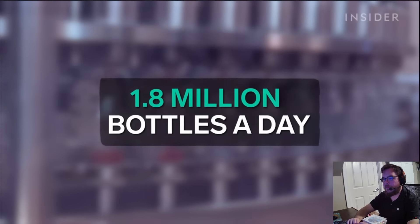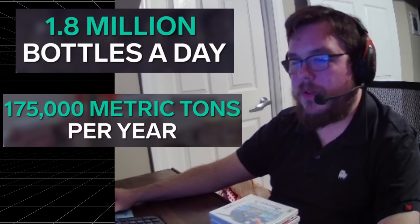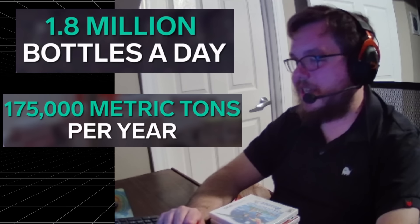We make about 1.8 million bottles a day, and that relates to about 175,000 tons of ketchup a year. They're making 1.8 million ketchups a day.